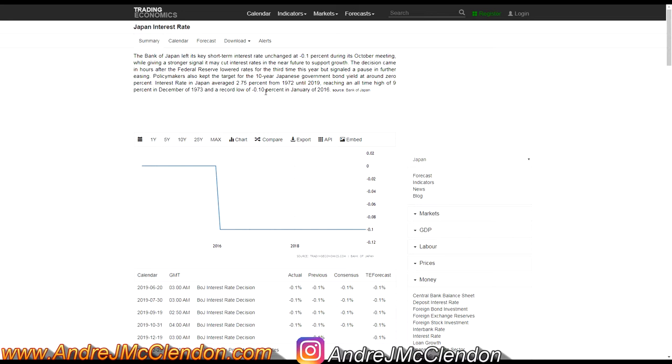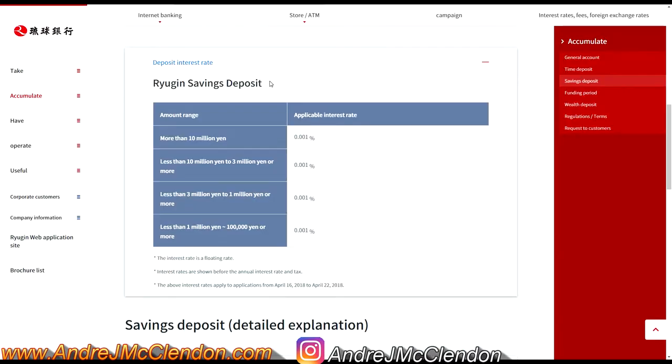Right now Japan has negative interest rates, which means that saving money is going to be a hindrance on you. This is one of the leading factors in why people need to invest their money rather than save it in bank accounts. Here's an example — Ryukyu Bank's savings account interest rates are extremely low, so saving in yen in the banks is not the best idea.